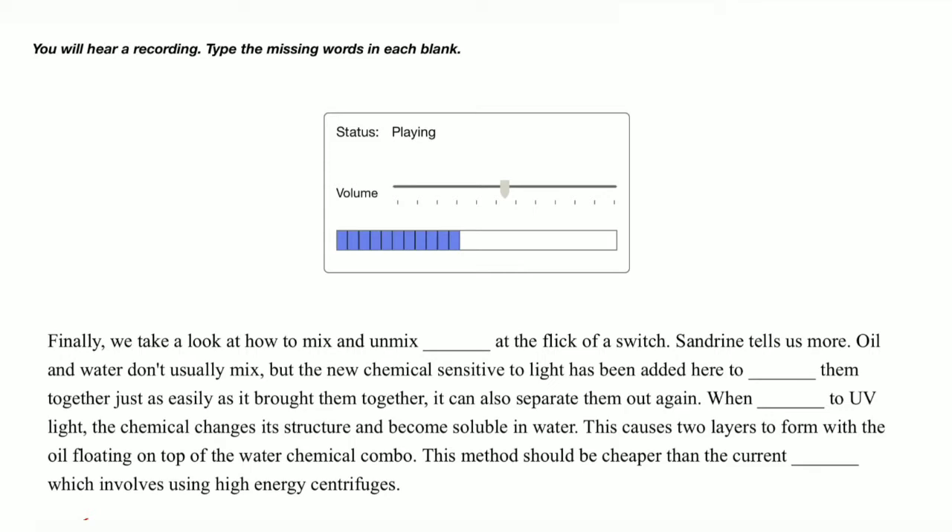it can also separate them out again. When exposed to UV light, the chemical changes its structure and becomes soluble in water. This causes two layers to form with the oil floating on top of the water-chemical combo. This method should be cheaper than the current alternative which involves using high-energy centrifuges.